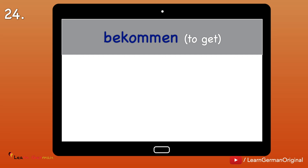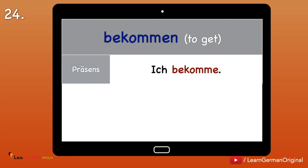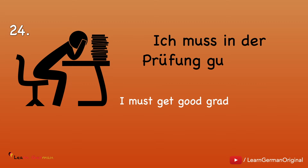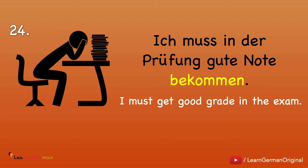Number 24: Bekommen — to get. Ich bekomme. Ich habe bekommen. Ich bekam. Example: Ich muss in der Prüfung gute Noten bekommen.